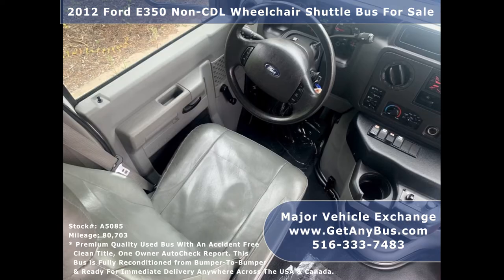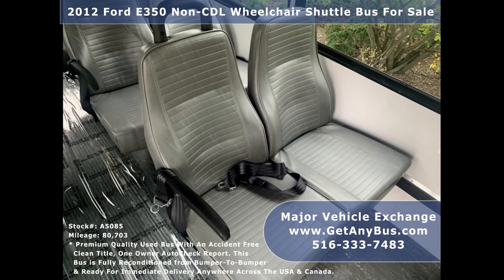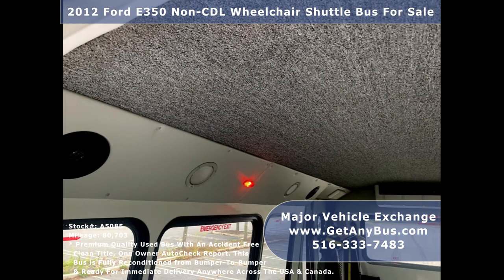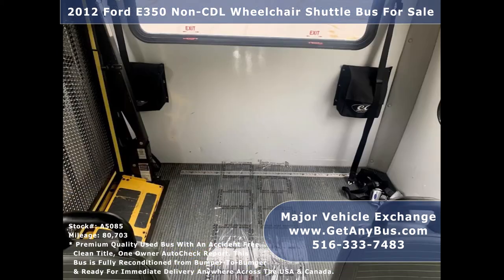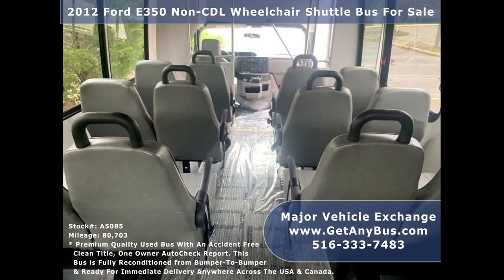Its 5-speed automatic transmission with overdrive shifts smoothly without hesitation and its drivetrain feels like new. Its interior is clean and comfortable with excellent conditioned vinyl seating, perfect for adult daycare, medical transport, homes for the disabled, assisted living facilities, handicapped mobility, personal use, mobile businesses, and much more.